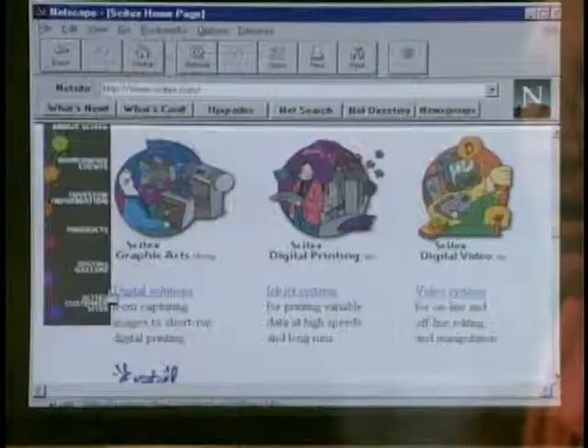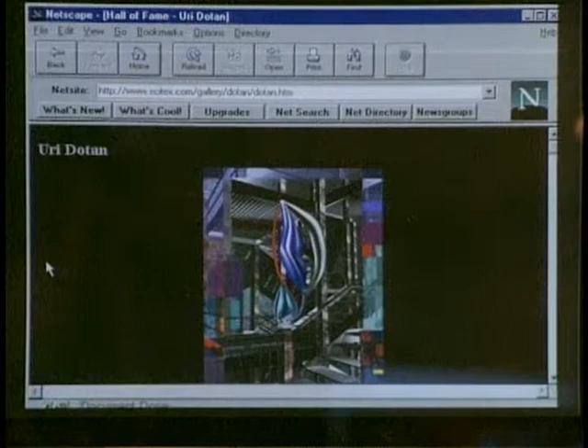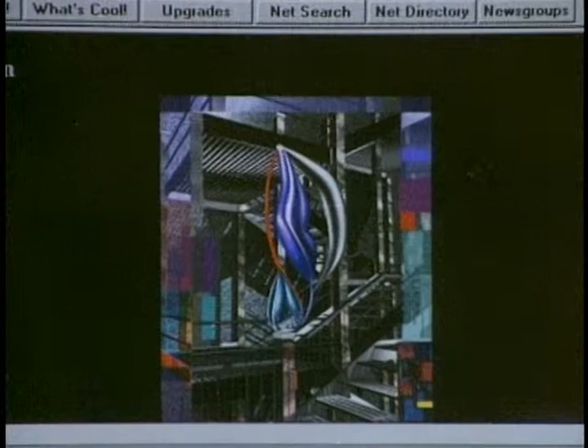There's also a site showing actual computer-generated art — artists using computers to create art. This is the Sci-Tax site, which has a digital gallery doing iris prints. Iris prints are images scanned into the computer and printed — the best quality prints you can buy today. Artist Yuri Dothan creates his art on a Silicon Graphics computer, renders all the images, and then prints them. There's a ton of stuff online if you're interested in just looking at art.